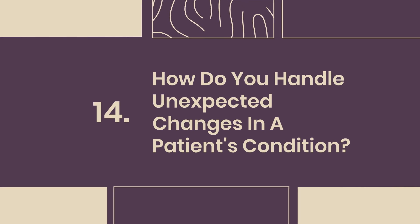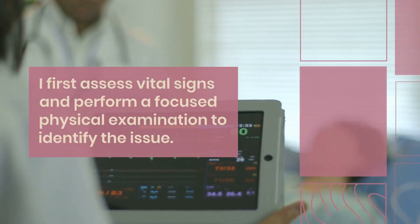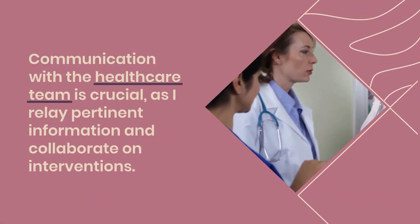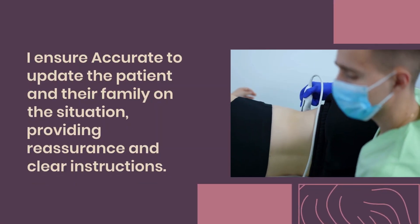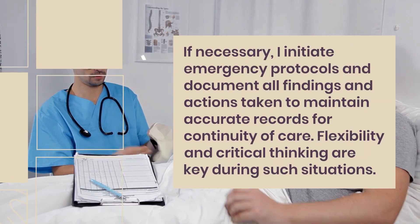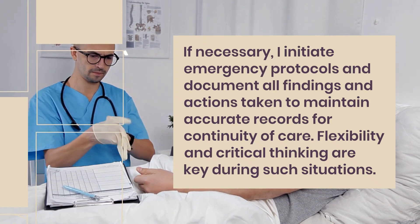Question 14: How do you handle unexpected changes in a patient's condition? Handling unexpected changes requires swift assessment and prioritization. I first assess vital signs and perform a focused physical examination to identify the issue. Communication with the healthcare team is crucial, as I relay pertinent information and collaborate on interventions. I ensure to update the patient and their family on the situation, providing reassurance and clear instructions. If necessary, I initiate emergency protocols and document all findings and actions taken to maintain accurate records for continuity of care. Flexibility and critical thinking are key.